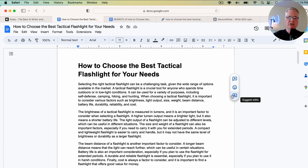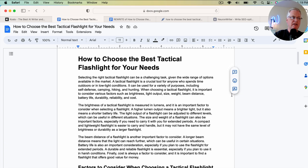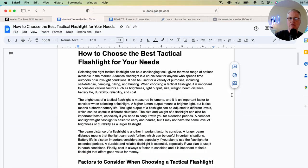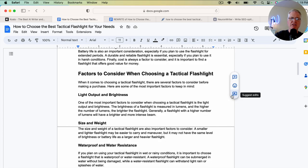The first thing I typically do is just take it and drop it into Google Docs. The very first thing I do in my workflow is I read over this post and I make sure that everything is factual. I'll go through the whole post, read it, and make sure that everything sounds correct.